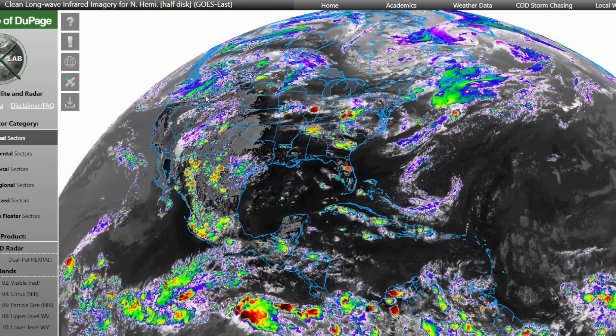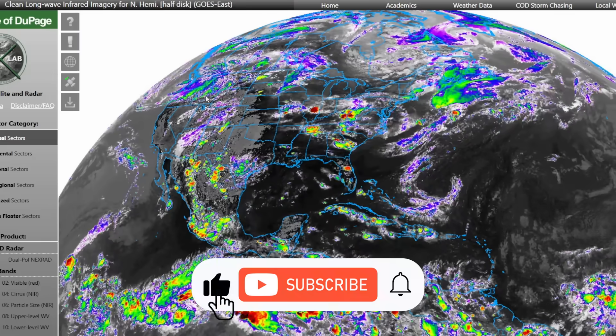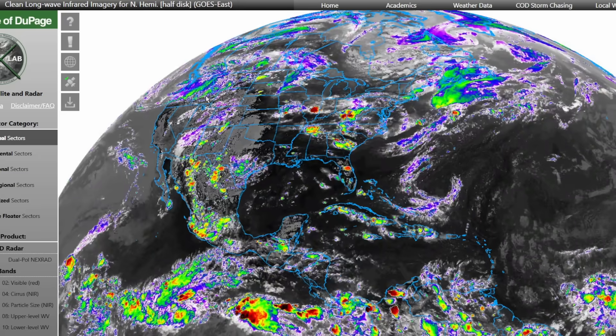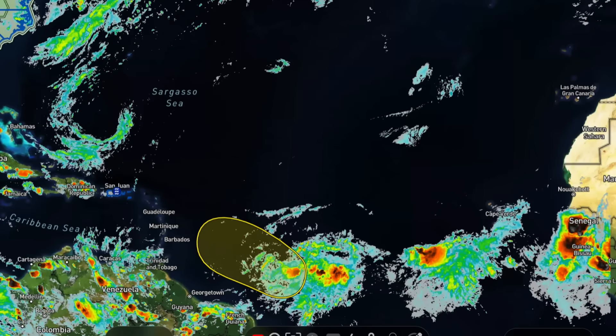In this video, I'm going to show you exactly what's going on in the tropics. If you're new here, feel free to hit that subscribe button for more weather updates.